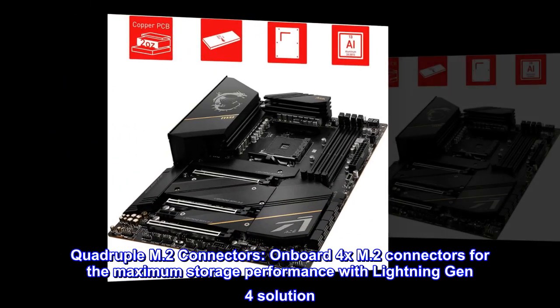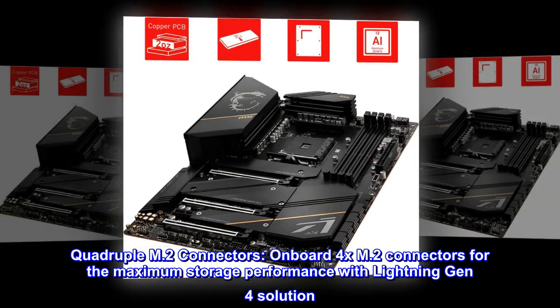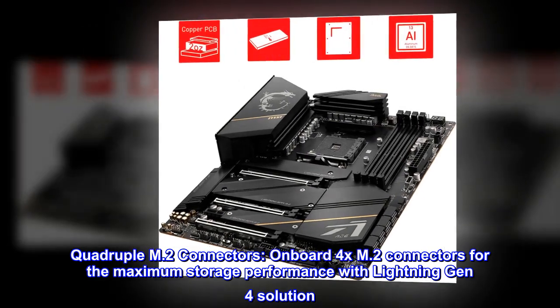Quadruple M.2 connectors — onboard 4x M.2 connectors for maximum storage performance with Lightning Gen 4 solution.